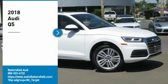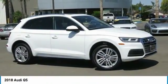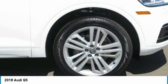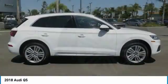Stop by and take a look at the 2018 Q5. The unmistakable Q5 sets a new standard for dynamic crossover performance, design, and luxury. Here are some of this vehicle's great options.